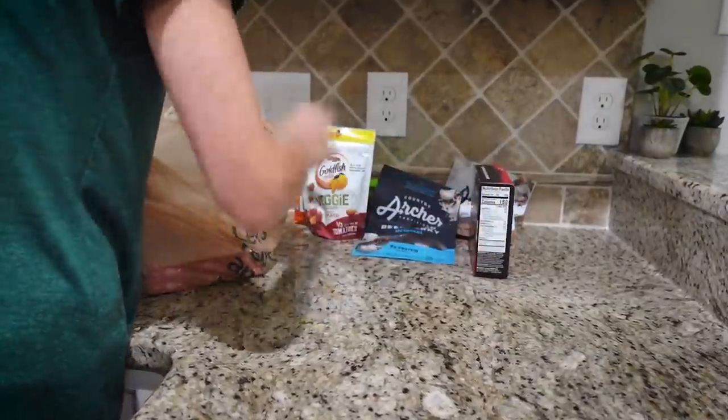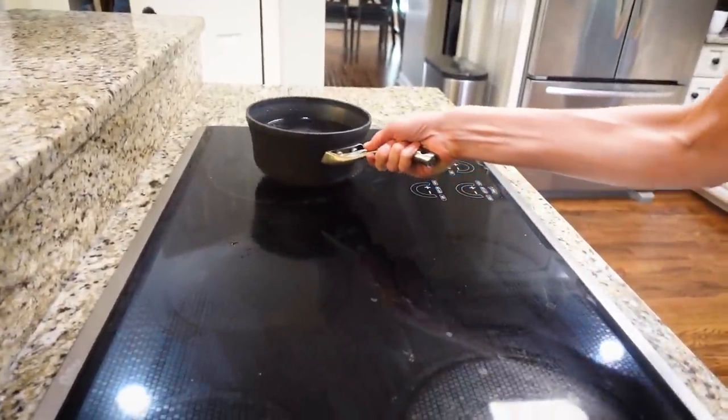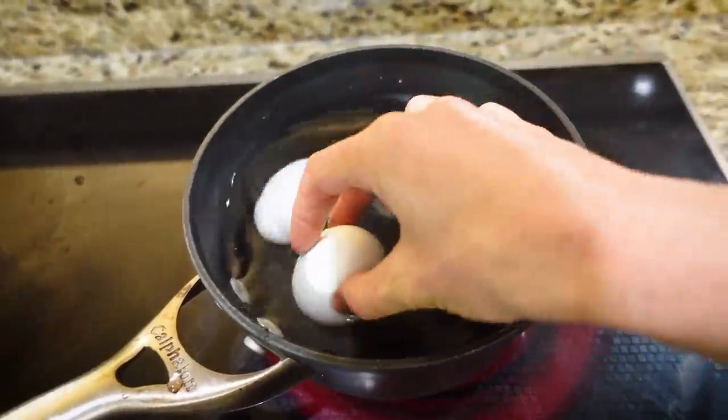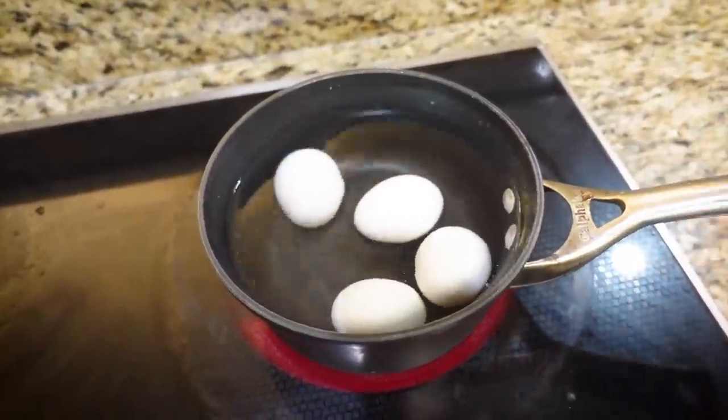Now that we're back home, it's time to get all of the snacks prepped and put away so they're easy and ready to go throughout the week. I noticed there's a package of something super fun that I ordered for Layla Jane, so I'm trying to keep it hidden until I'm done with all the snacks and then I'll let her see what it is. Hard boiled eggs are so easy to have ready to go — they're great protein and good for snacking or putting on salads. While that comes to a boil, I'll start working on some other stuff.